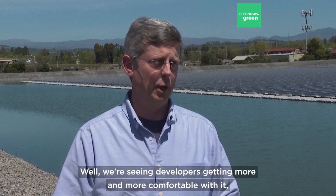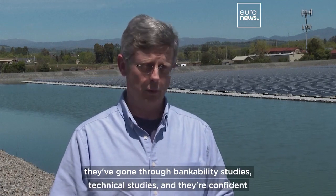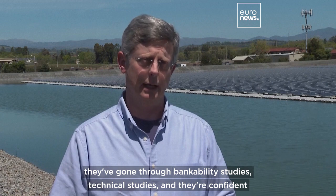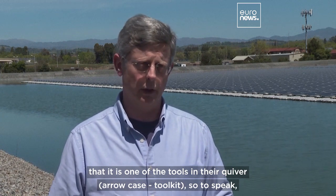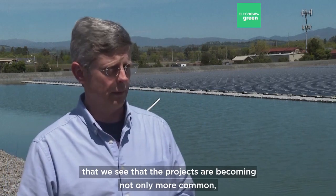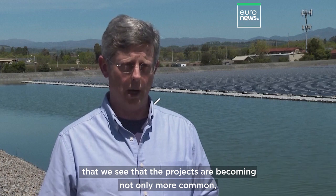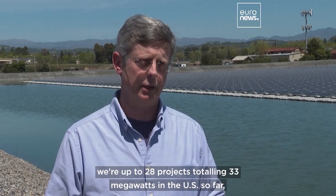We're seeing developers getting more and more comfortable with it. They've built the smaller projects, gone through bankability studies and technical studies, and they're confident that it is one of the tools in their quiver. We see that projects are becoming not only more common — we're up to 28 projects totaling 33 megawatts in the U.S. so far — but the projects are getting bigger and bigger.